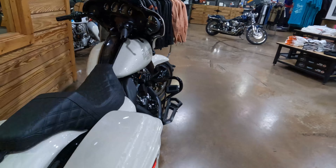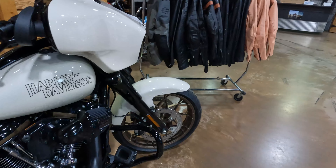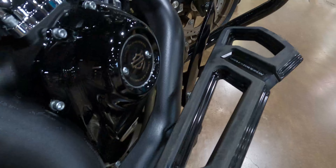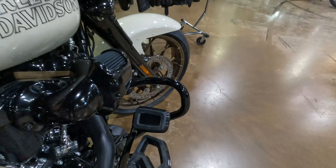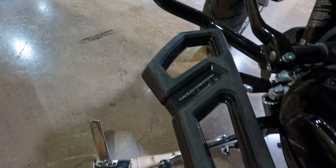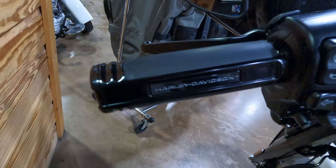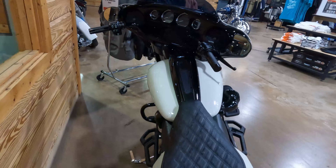This is a brand new 2023 Street Light ST in White Sand Pearl. We gave it the Empire Collection — so here you have the Empire floorboards, Empire brake pedal, and on the left side we have the Empire gear selector shift lever and grips. Some good looking grips there, and again this bike is available sitting on the showroom floor.